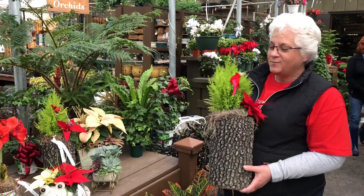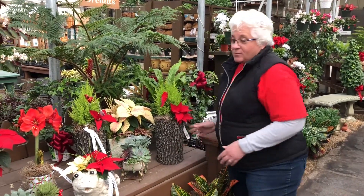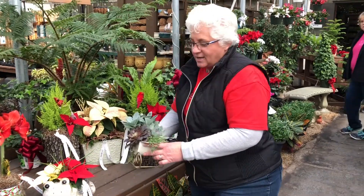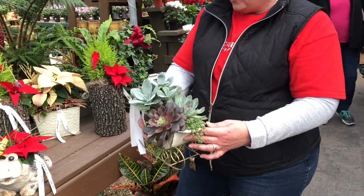A nice beautiful lemon cypress decorated with a poinsettia and a carnal would make a nice hostess gift. The modern trend right now is for succulents, and we even have Santa's sleigh packed full of beautiful succulents — a great gift for your friend, for your office.